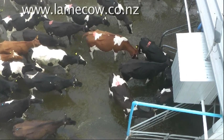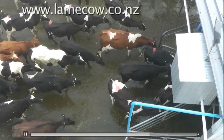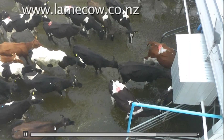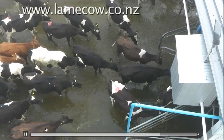Just to summarize, those are the nine points — nine keys to understanding the cow and reducing pressure on the feet. Thank you very much.